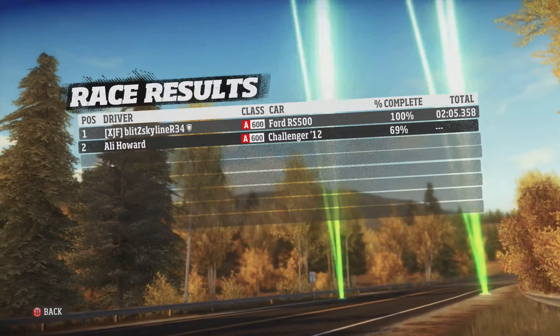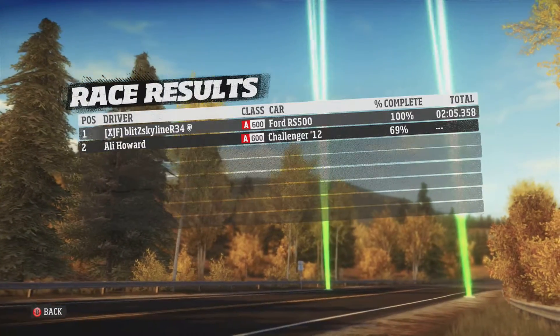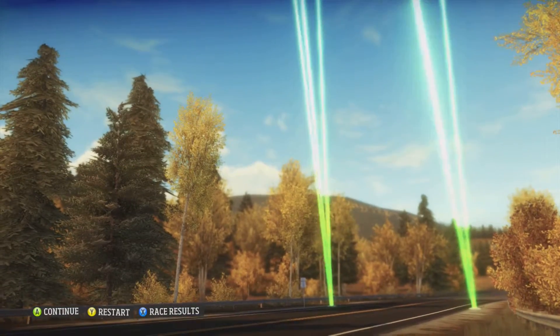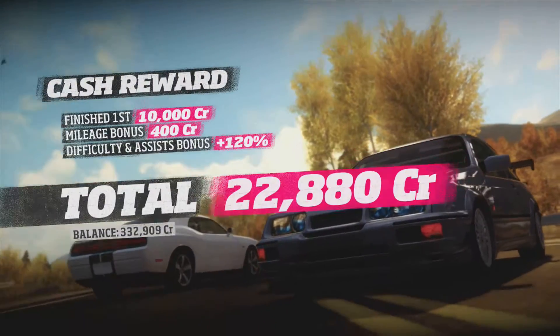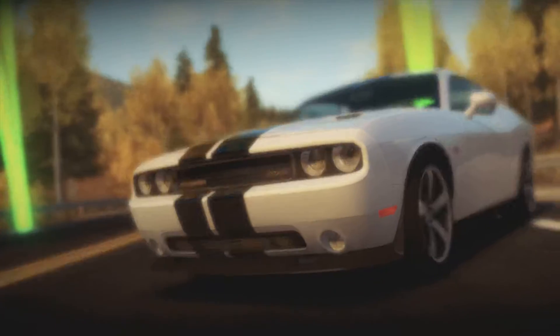All right, I've just realized something. When I've been surprised by people using the RS500, I was thinking of the Ford Focus RS500. I'm just realizing that now. Yeah, I'm a genius for thinking that.